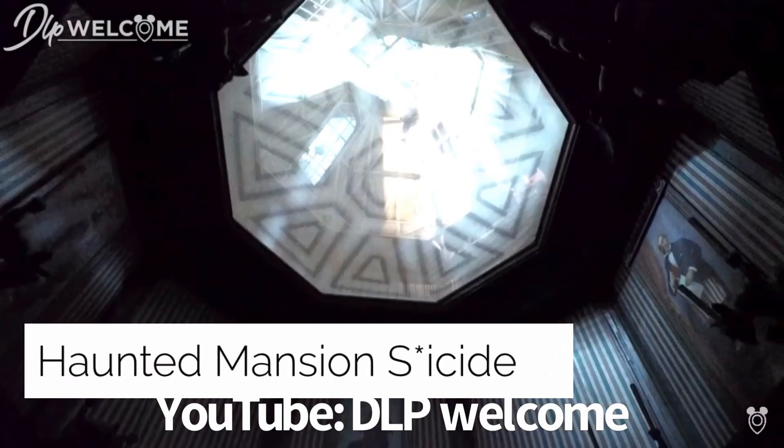Haunted Mansion Suicide — I didn't find anything confirming someone took their own life on the Haunted Mansion ride. However, I did find a theory on Reddit in the r/DisneyWorld forum titled 'The Haunted Mansion Suicide Theory,' which I'll read.